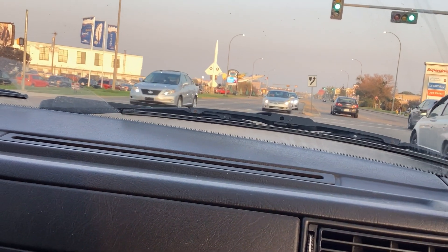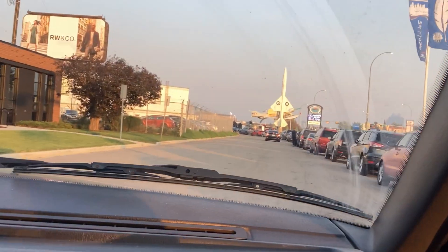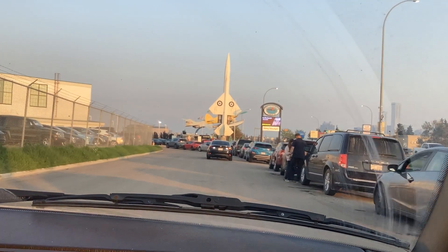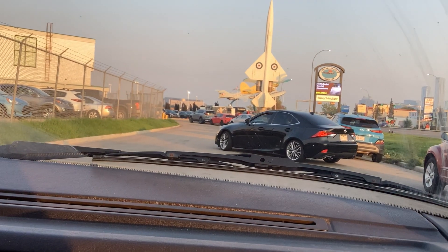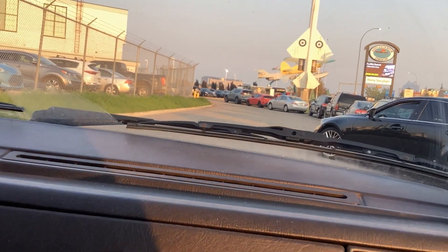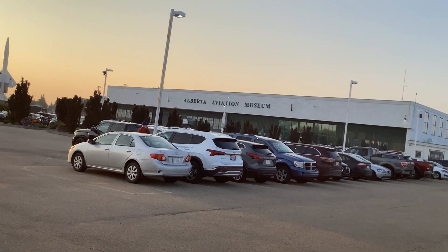Pulling up to the Aviation Museum, you can see the planes there in the foreground and it looks like a pretty busy little market. The parking lot is absolutely jam-packed — even the side street is packed — so who knows if we're even going to find a parking spot. It looks like that guy got the last one.